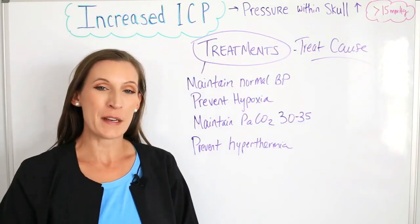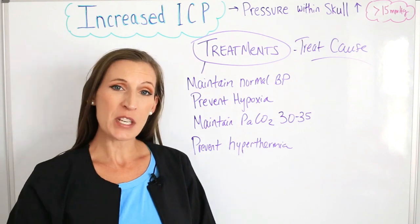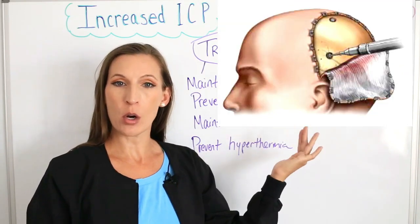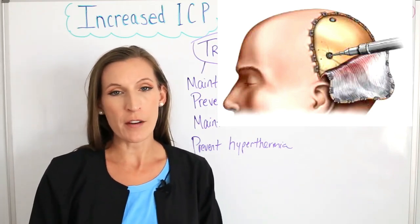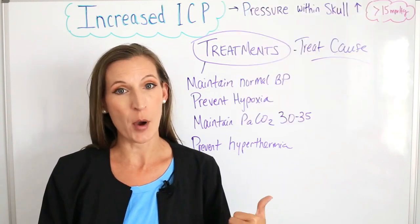Now let's look at some treatment options for these patients. The first thing you want to do is treat the cause. If they've had a brain injury, you may relieve pressure — for example, by making burr holes in the side of the skull to help relieve pressure from the swelling, depending on what's going on. That's going to be the physician's job to manage that part.